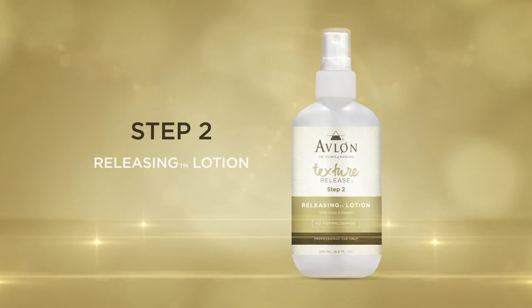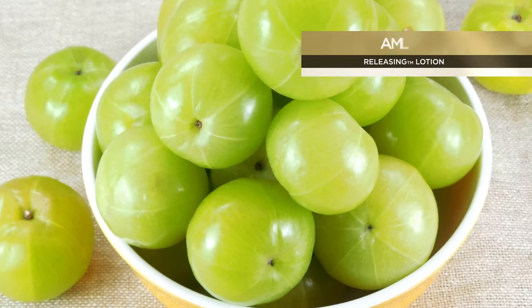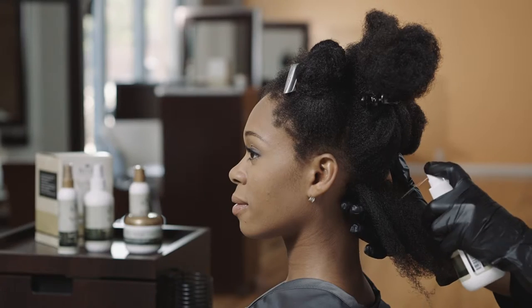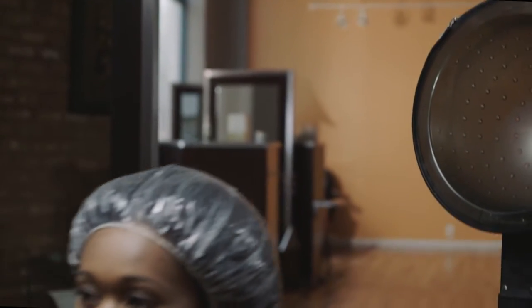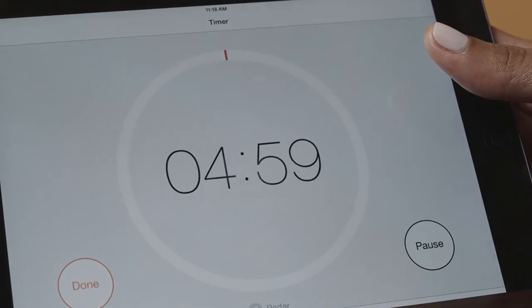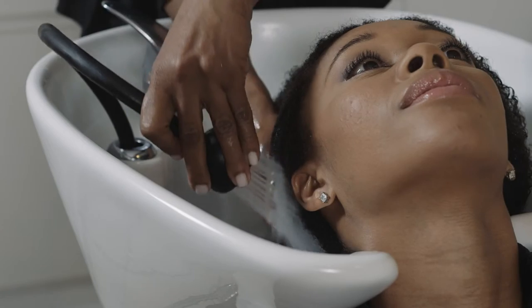Now you're ready for Step 2, the Releasing Lotion, a specially formulated heat-activated conditioning treatment for highly textured hair with rich therapeutic ingredients like eucalyptus, licorice extract, plus amla and peppermint oils for the hair and scalp. Wearing gloves, apply a manageable amount of the releasing lotion from back to front. Place the client under a hooded dryer or steamer with a plastic cap for about 30 minutes. Then remove the plastic cap and let the hair cool down for 5 minutes. Rinse thoroughly until water is clear, then towel blot before the next steps.